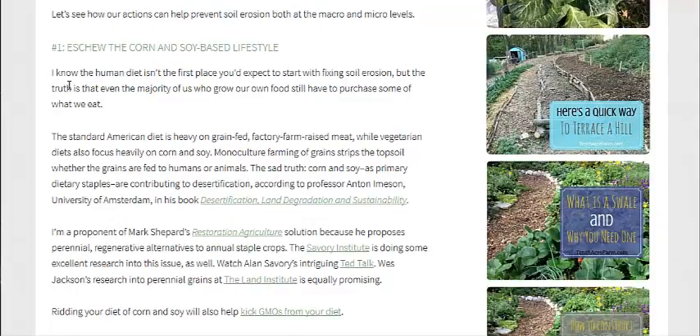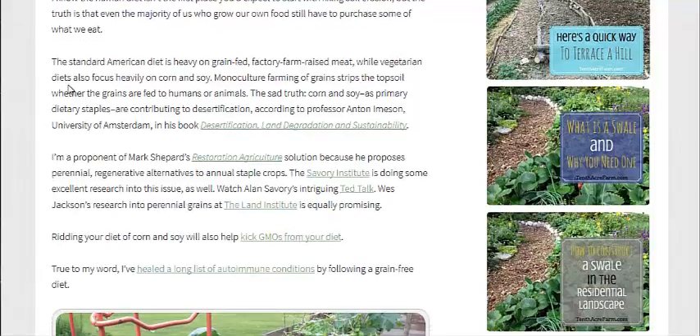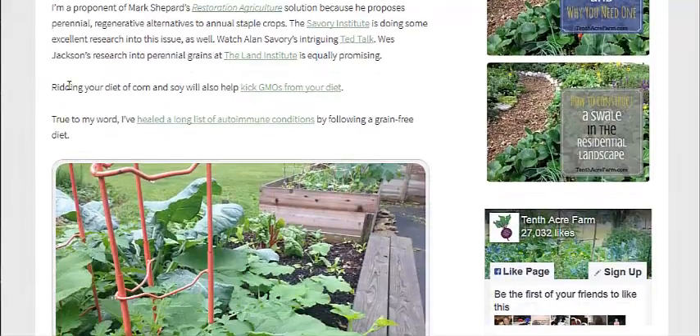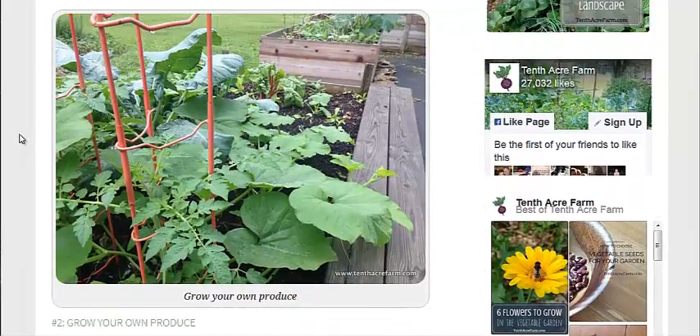Dump the corn and soy-based lifestyle — just get rid of the GMOs, get rid of the processed foods out of your life. Vote with your dollars. The second solution: grow your own produce. Obviously, raised bed gardens are pictured here.